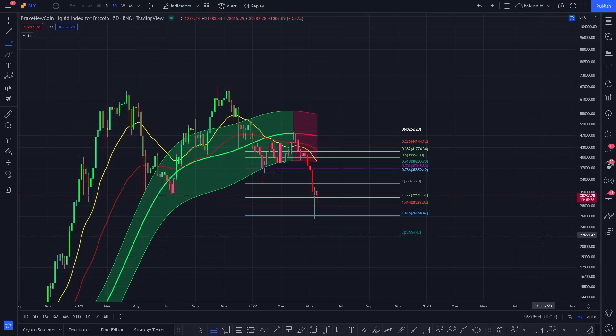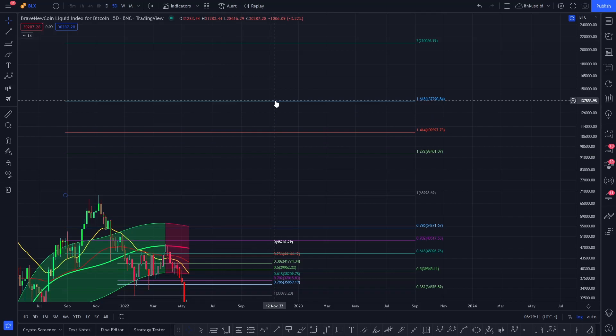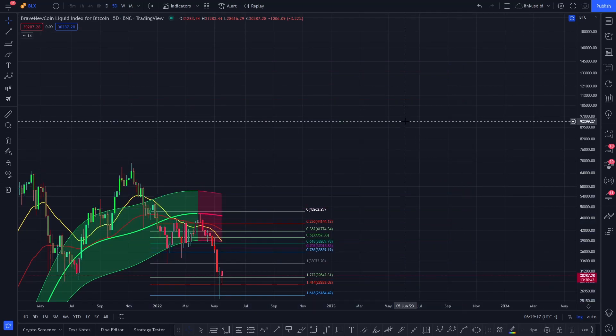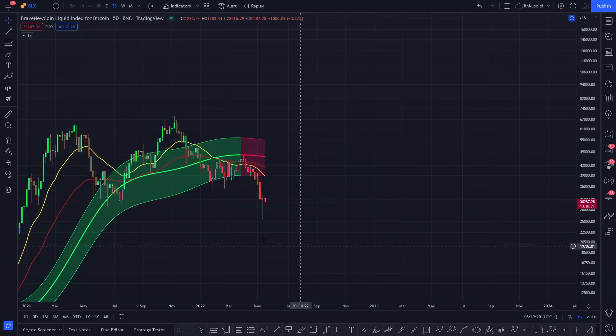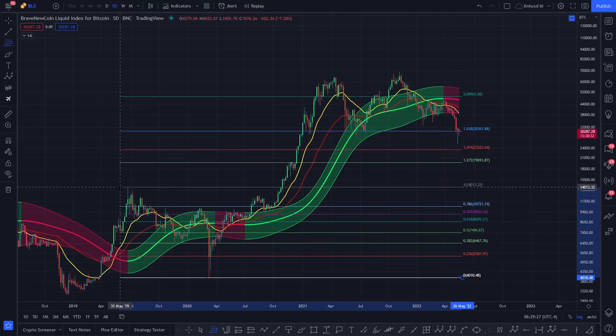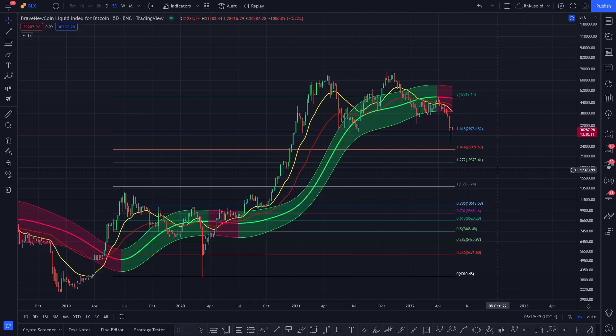If Bitcoin bottoms out on that 2.0 Fibonacci at roughly $22,664, then the next impulsive move targets $137k and $210k in an overextended move. I know that sounds extreme, but this is how I was able to meet all the previous targets from the last correction and impulsive move to the upside — it's all a game of Fibonacci. Just there you came up, got to the 1.618, and then got to the 2.0 Fibonacci as well. Right now that two-fib around $22k is a key level of support that Bitcoin's potentially trying to get to in this correction.